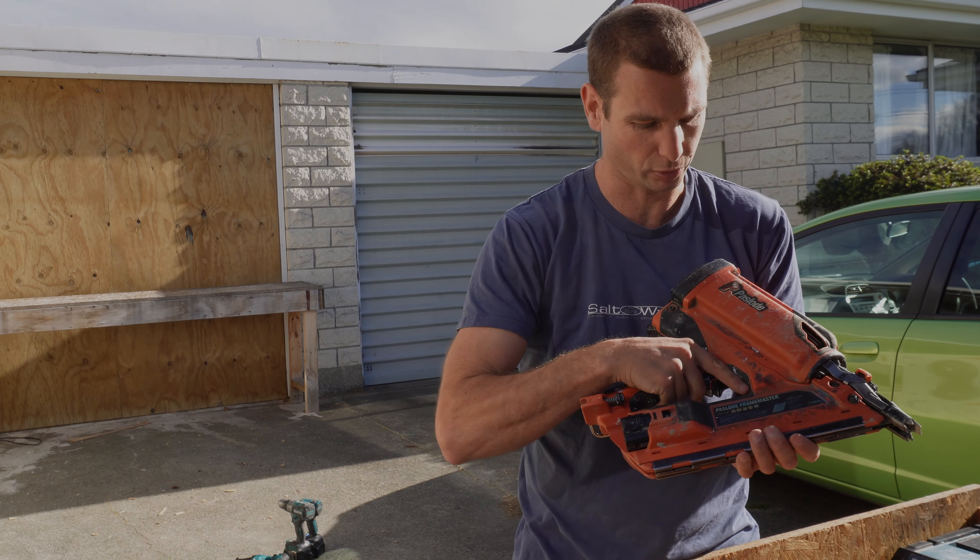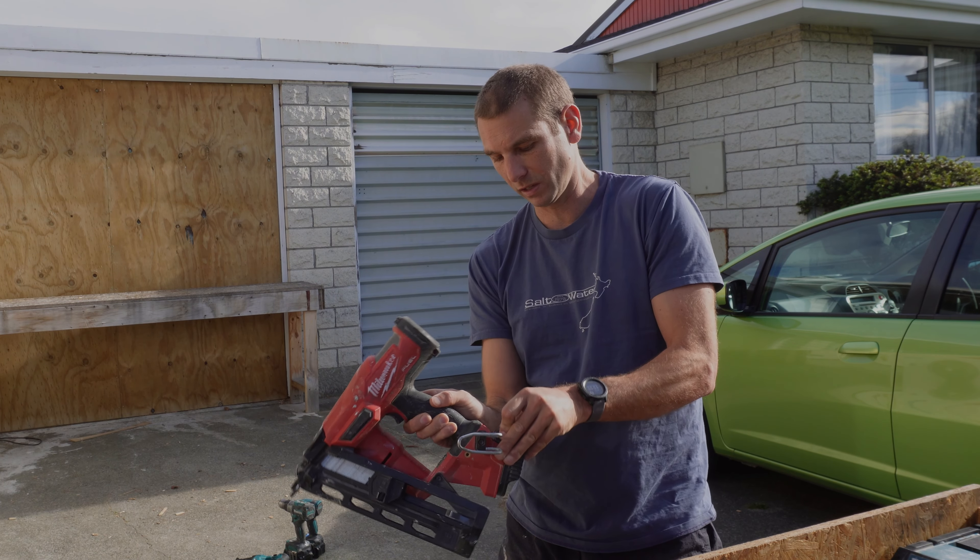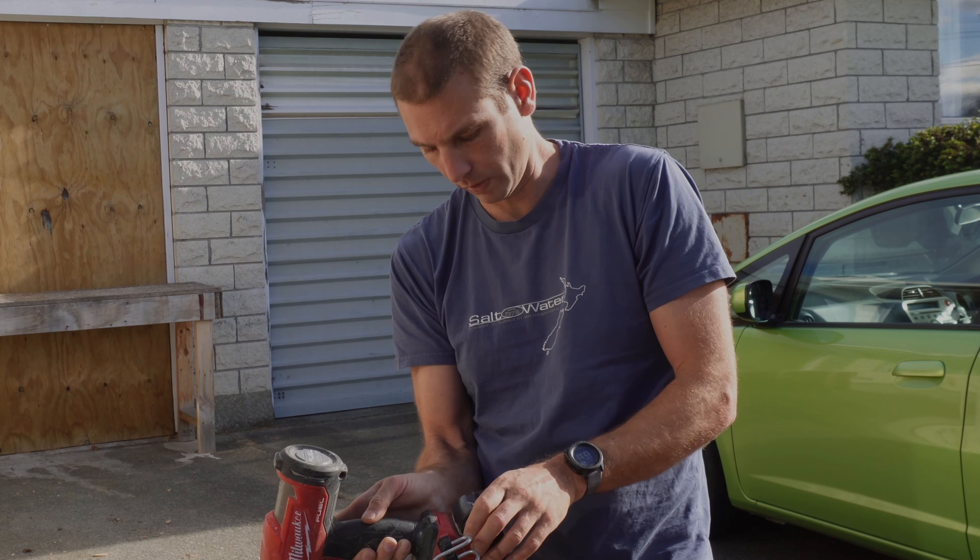A brad nailer, which I bought about six months into my apprenticeship. I thought about getting a Paslode, but this actually worked out cheaper when I got this little adapter — it means I can run the Makita batteries on there, so that saved me about 500 bucks. Maybe if I get a framer I will invest in some Milwaukee batteries, or maybe I won't. I'll see.